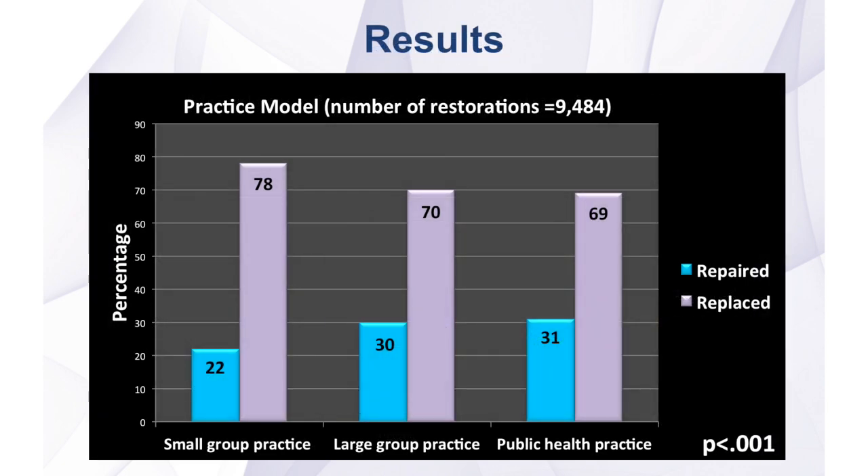In the network we had dentists who practiced across a wide variety of practice models — dentists who worked in either solo or a small practice with up to three dentists, dentists who worked in large group practices, and dentists who worked in public health practice. The results showed that dentists who worked in both large group practices and public health practices were significantly more likely to repair than dentists who worked in solo or small group practices.